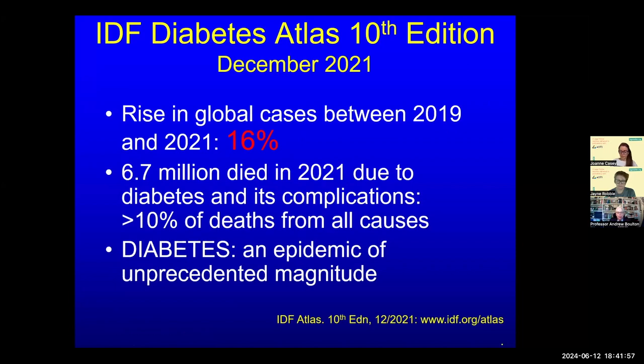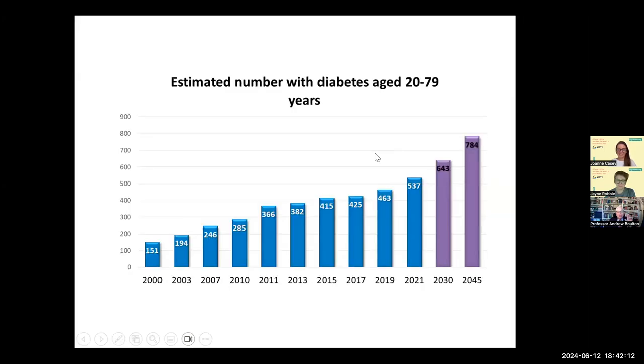The estimated number of people with diabetes in the world in 2021 was over half a billion — and this is an underestimate. Professor Bolton reckons that by 2045–2050 there will be one billion people with diabetes. The next IDF Atlas will be coming out at the next World Diabetes Federation meeting in Bangkok, possibly April of next year, with the Atlas committee meeting at the upcoming American Diabetes Association meeting.